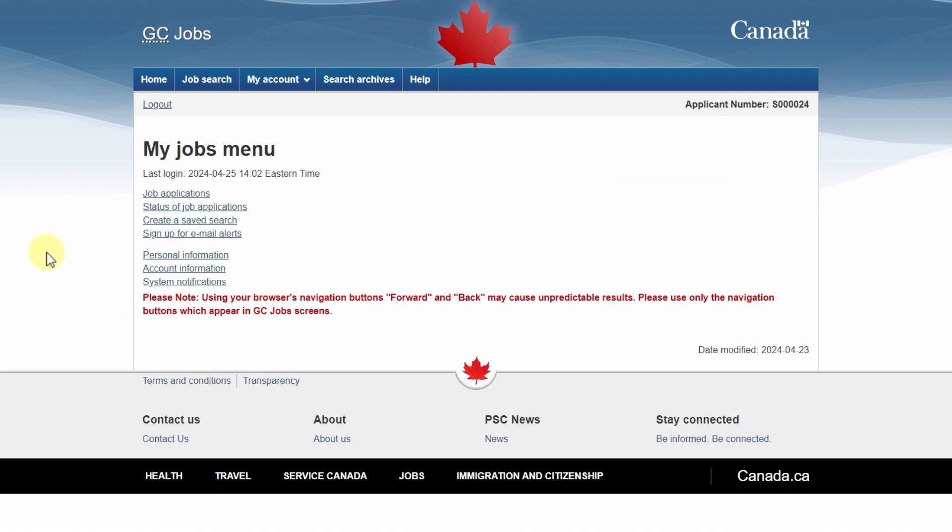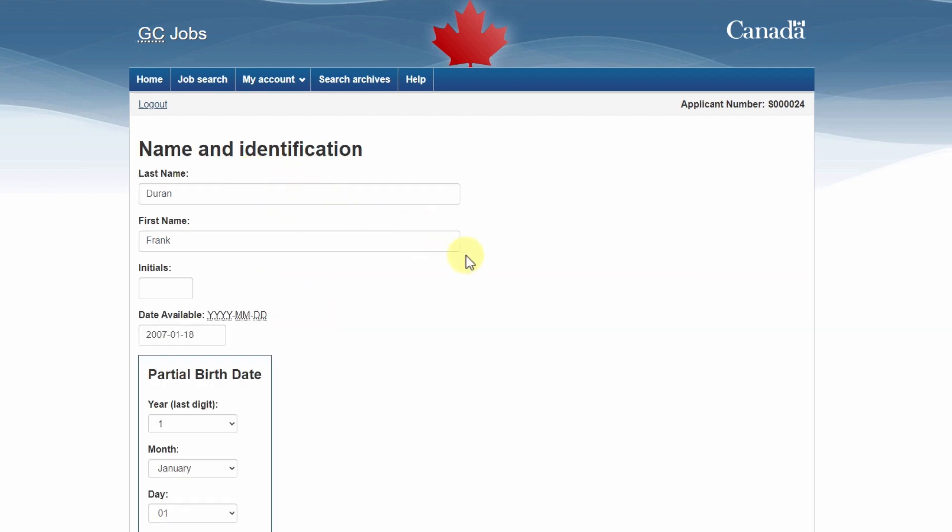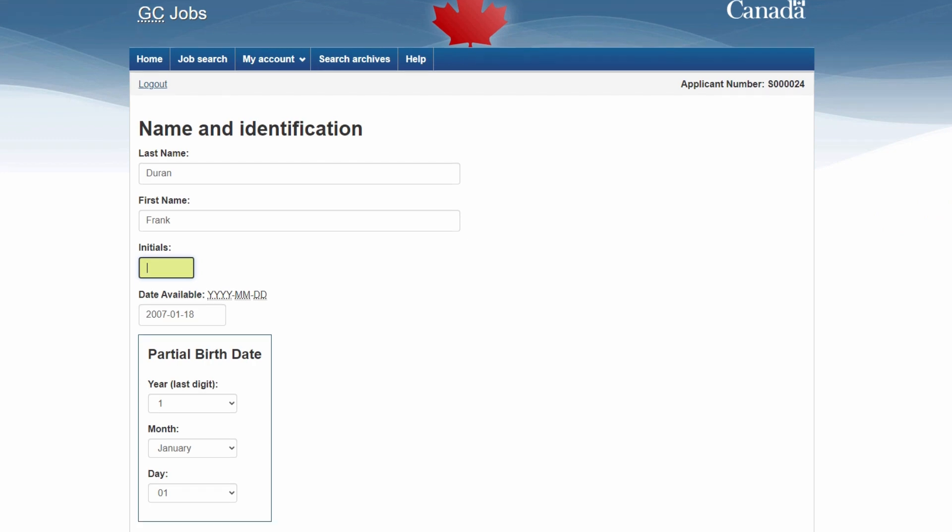When you're in the My Jobs menu, select Personal Information, then Name and Identification. Enter your last name, first name, and initials exactly as they appear in your member's personnel record resume.